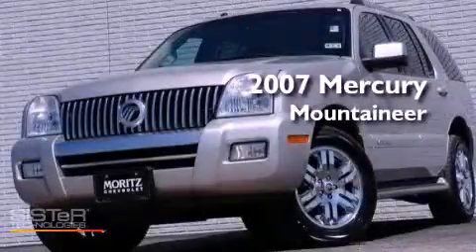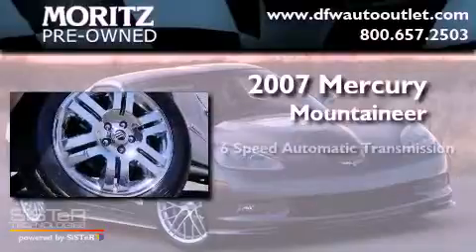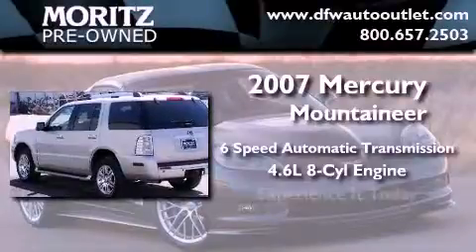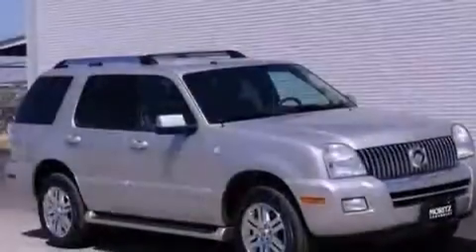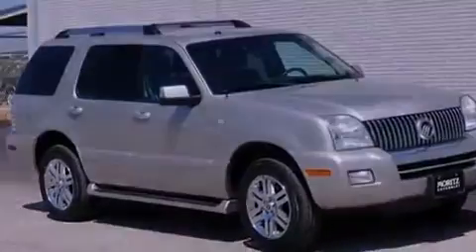This is a 2007 Mercury Mountaineer. This SUV has a 6-speed automatic transmission and a 4.6-liter V8. Its top features include traction control and stability control systems, a premium audio system, chrome wheels, and a tire pressure monitoring system.